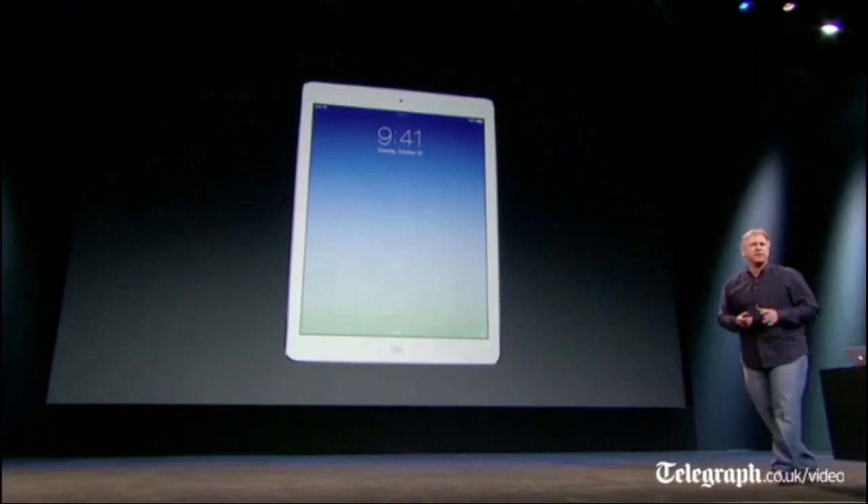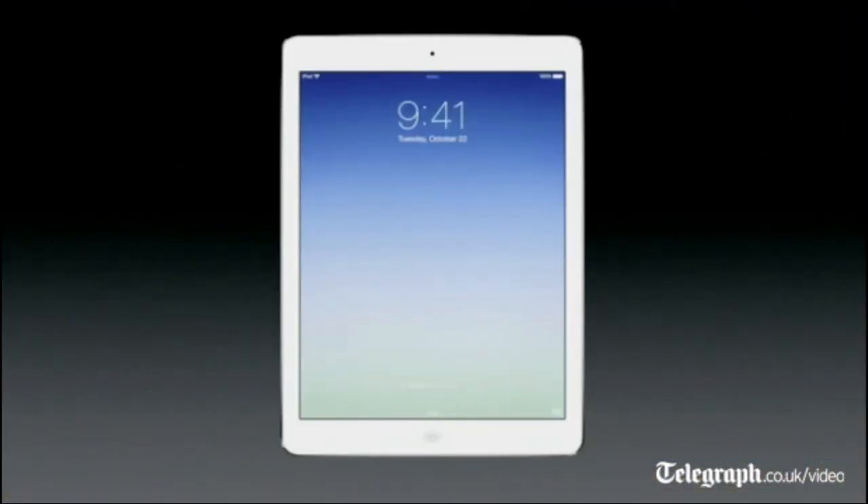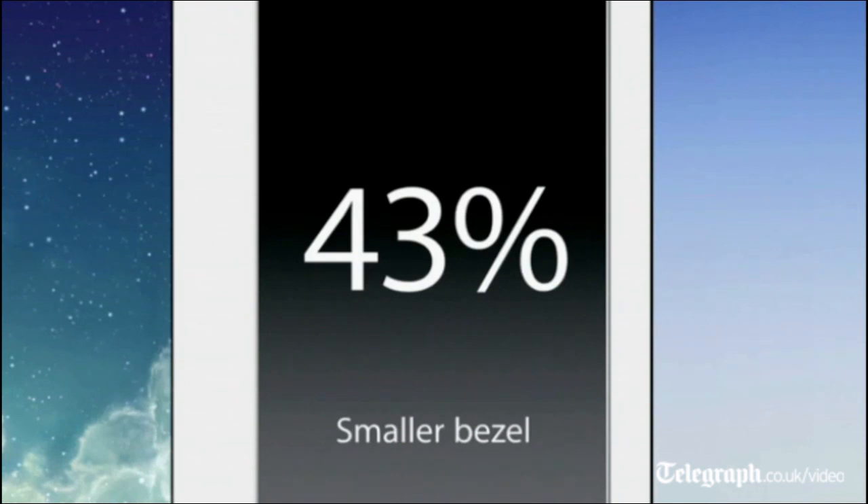It begins with that beautiful 9.7 inch retina display. And as you look closer, you see that the bezel around it is smaller than ever — dramatically so. Bringing the previous generation in next to it, you can see the bezel is 43% thinner than the previous version.